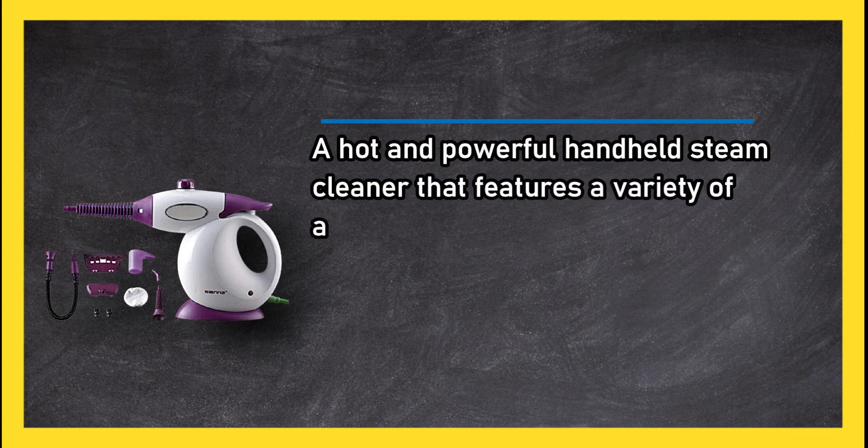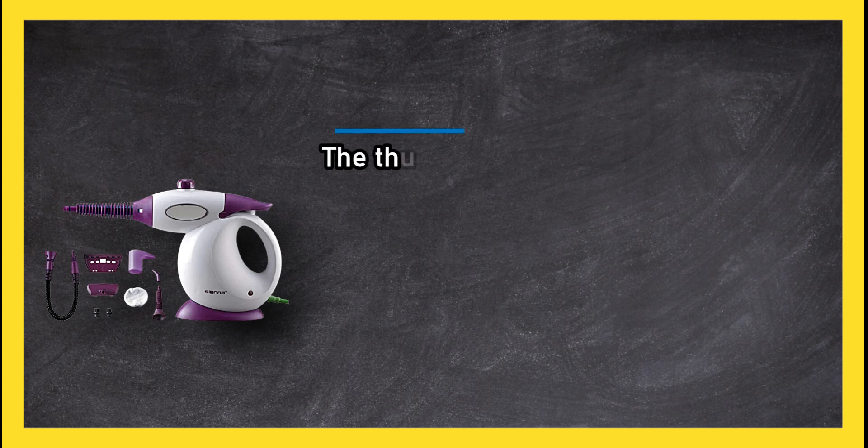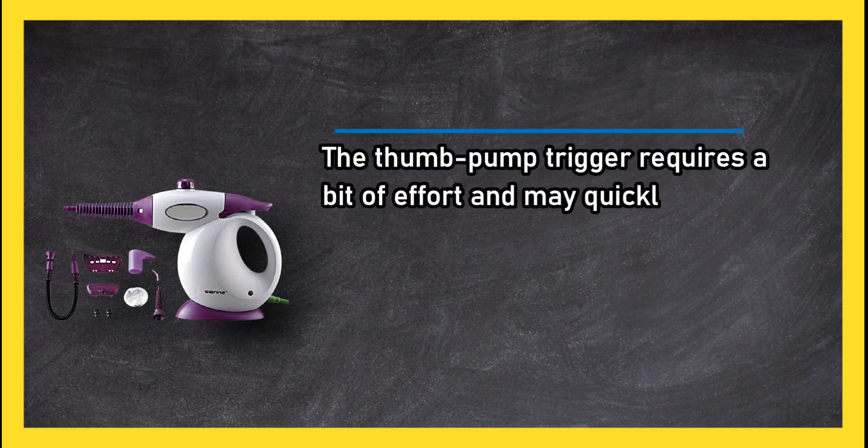A hot and powerful handheld steam cleaner that features a variety of attachments — most versatile. However, the thumb pump trigger requires a bit of effort and may quickly fatigue some users.